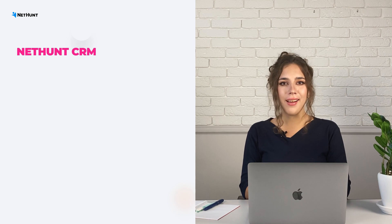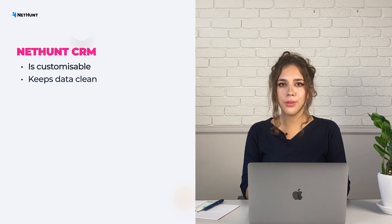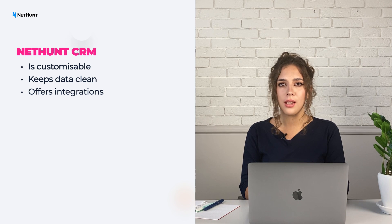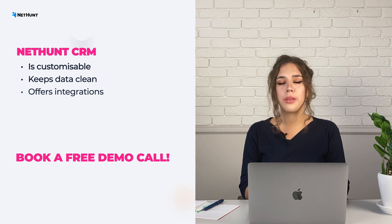I think I know a solution that ticks all the boxes. NetHunt CRM is fully customizable, it keeps your data clean, and it also has a heap of different integrations. Book a free demo call with our lovely customer success team today. Good luck with choosing the best solution for a mid-sized business. NetHunt over and out.